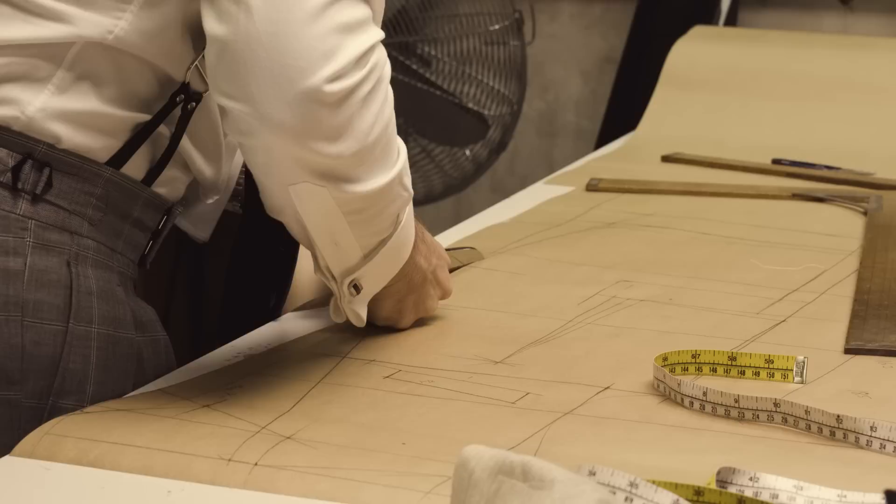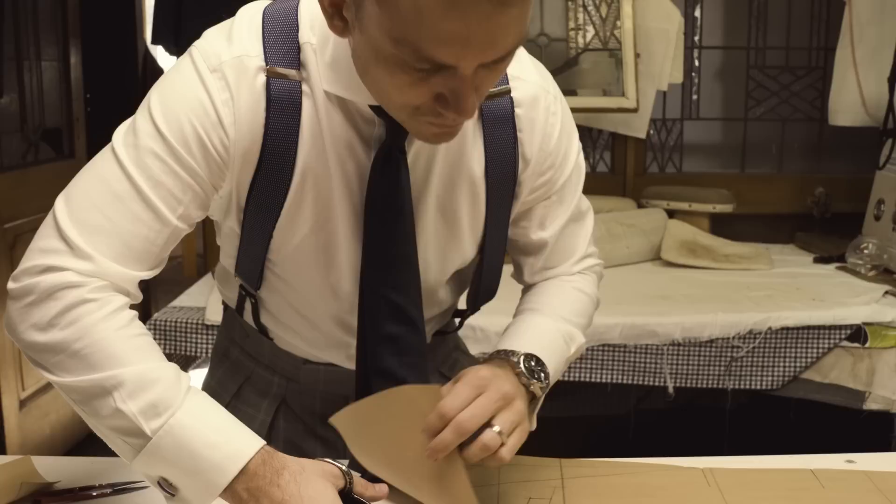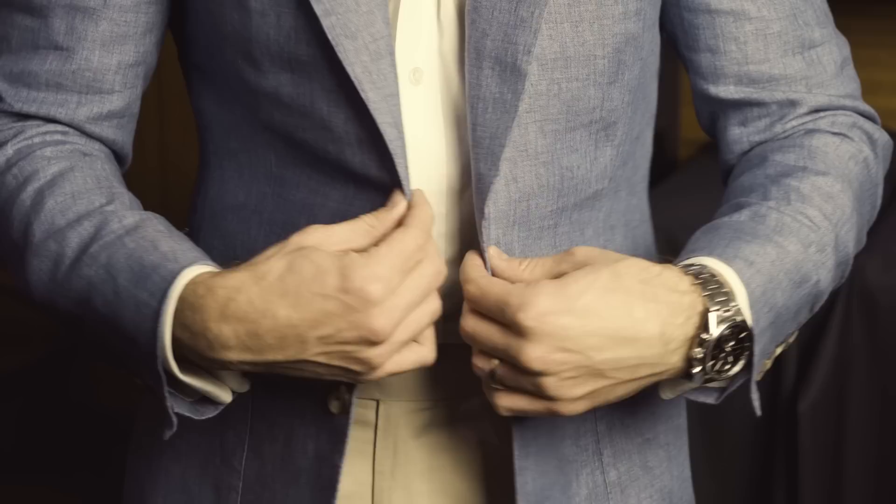The fit of the suit is meant to look slim but not feel tight. So a high armhole, so you can move around without compromising the fit of the jacket. Slim body, plenty of movement across the back. But we also do a few Italian unconstructed styles, which is great for our warm climate.